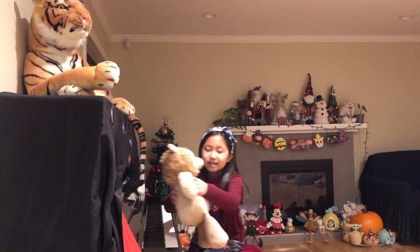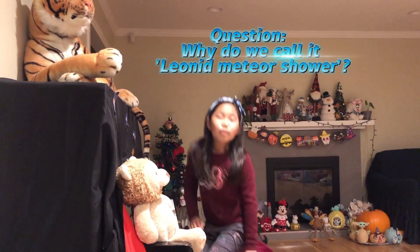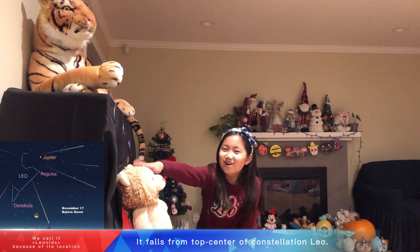Why is it called the Leonid shower? Well, because people mostly see it near the top center of the constellation Leo, and the meteors seem to be falling from there. I don't know where the 'nine' part comes from, but I sure know where the Leo part comes from.